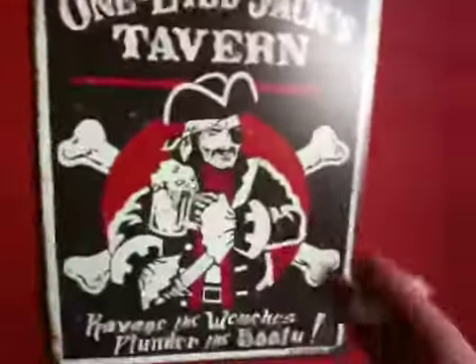One thing we got going on in here is we put in this bar area right here along the wall. It has pirate stuff — swan gave me a couple other pirate things. We're gonna get bar stools, like four of them. It'll be pretty cool.